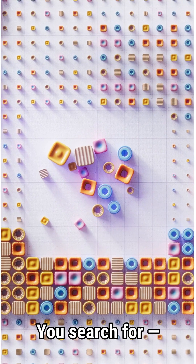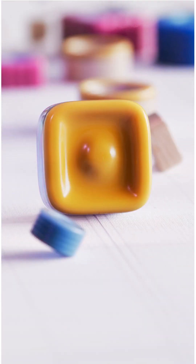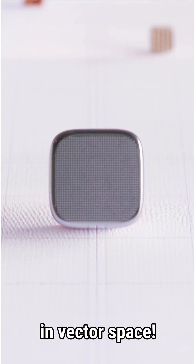Let's try a demo. You search for a bun, it finds things that feel like pizza, because they live close together in vector space.